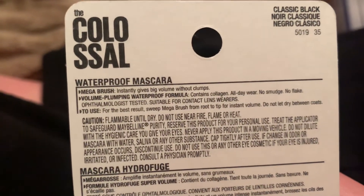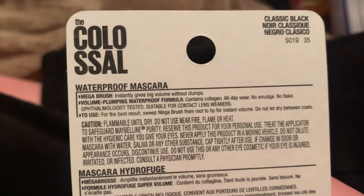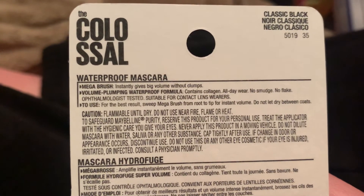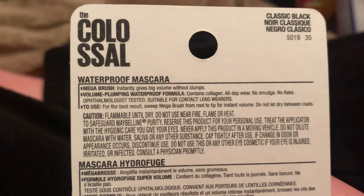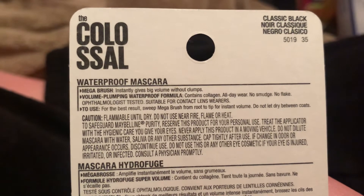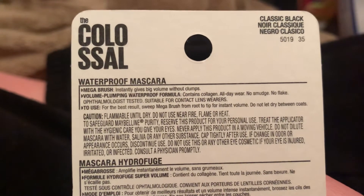Mega brush instantly gives big volume without clumps. Volume-pumping waterproof formula contains collagen. All-day wear, no smudge, no flake. Ophthalmologist tested, suitable for contact lenses. To use: for best results, sweep the mega brush from root to tip for instant volume.